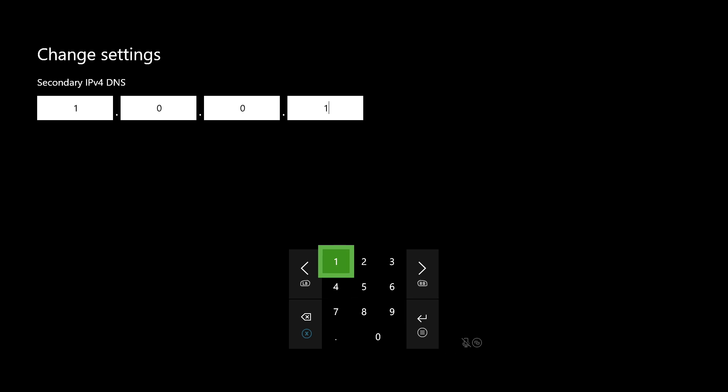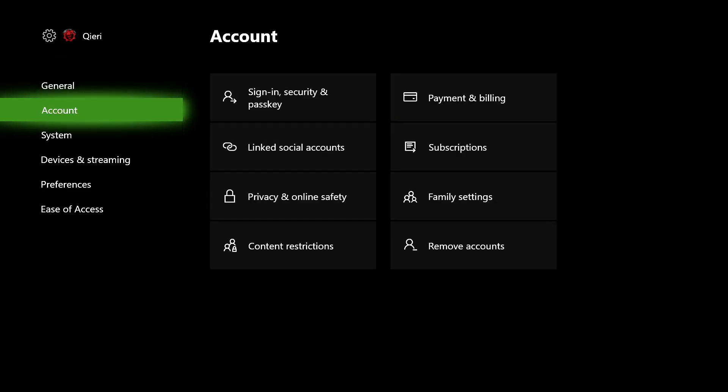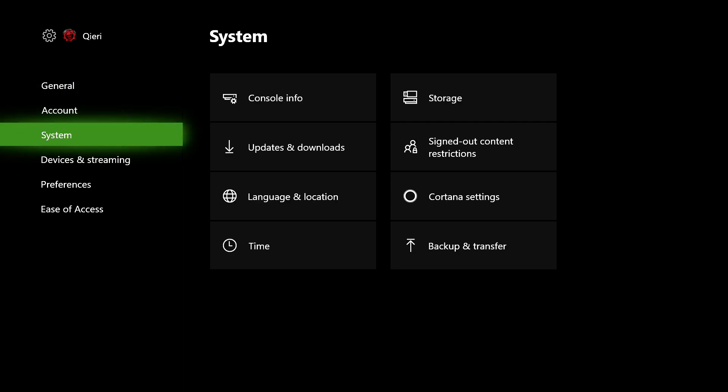If none of these DNS codes work for you, go back and set it to Automatic. You can also pause the video if you want to copy the settings. Now let's go to the next step — you want to go to System.